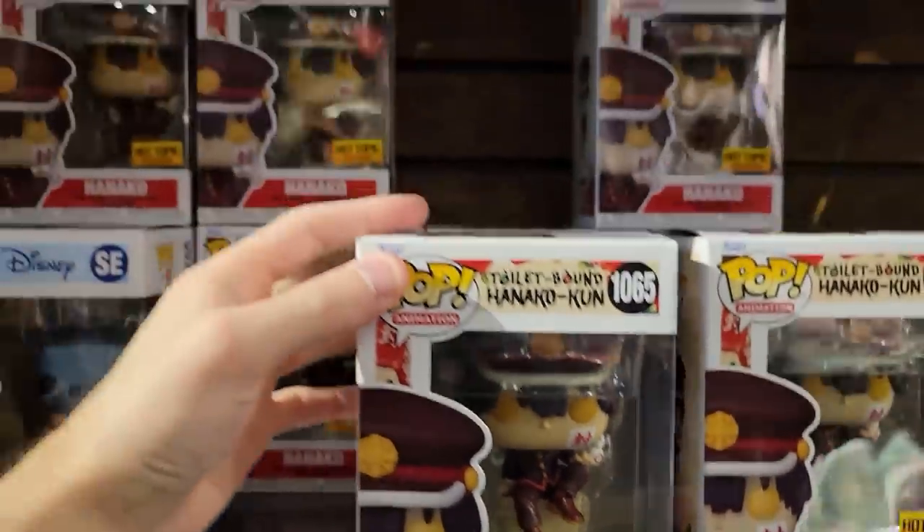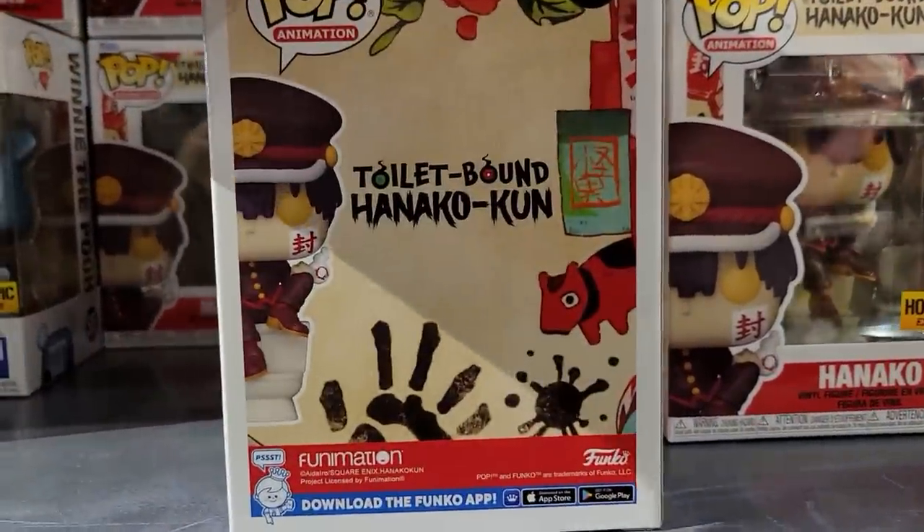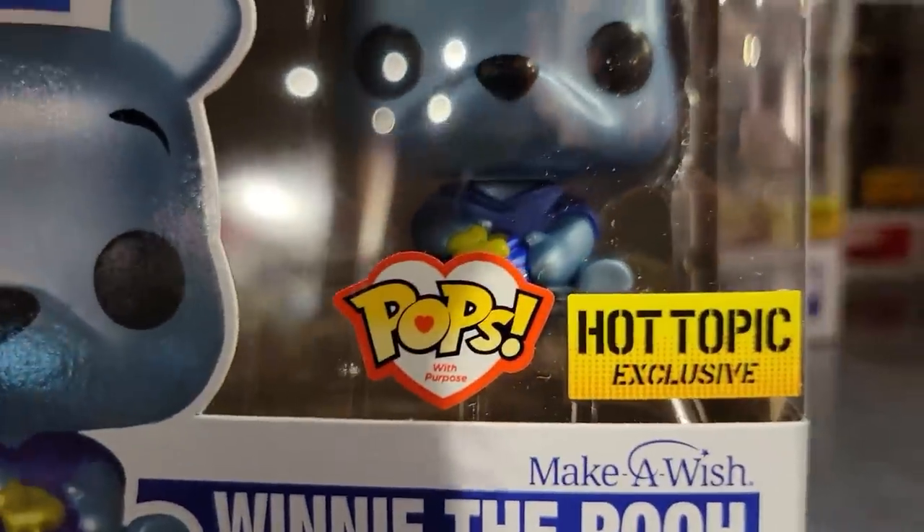All right, let's see if they have any chases left. Here we are in Hot Topic — they do have Hanako, plenty available, but no chases. I arrived about 10 minutes after they opened, so not surprised. They also have the Winnie the Pooh Make a Wish, the blue metallic, which actually looks really nice.